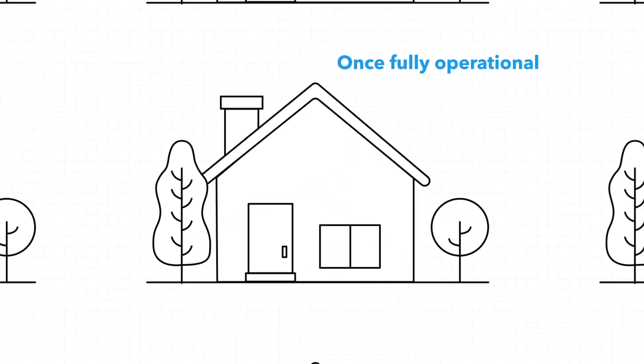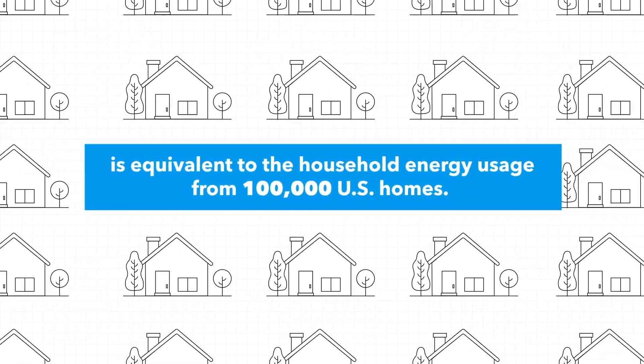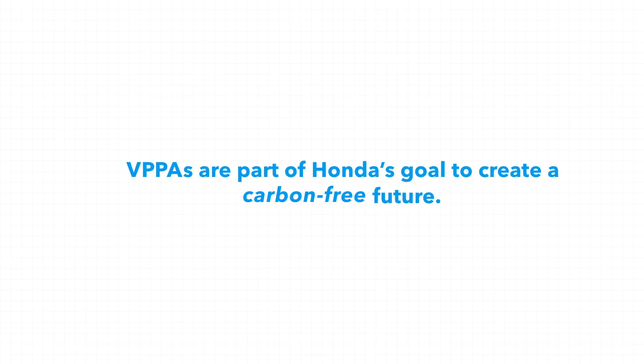Once fully operational, the amount of CO2 emissions offset by Honda's VPPA is equivalent to the household energy usage from 100,000 U.S. homes. VPPAs are part of Honda's goal to create a carbon-free future.